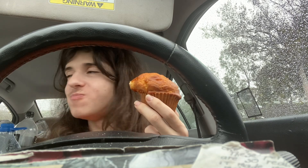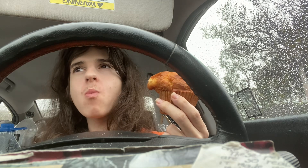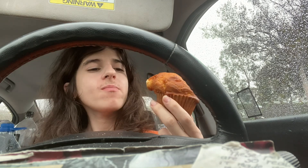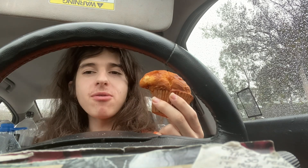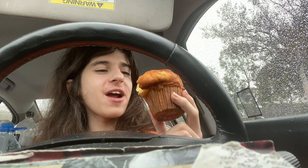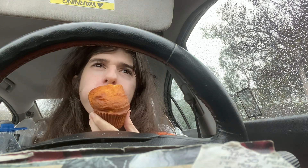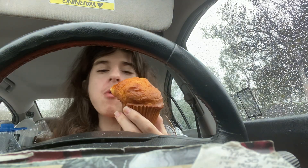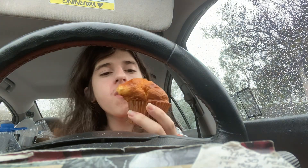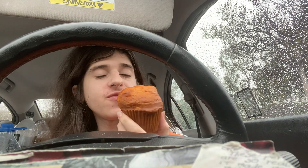It's pretty good. The orange flavor comes through very strong. It reminds me of a Jaffa cake — if you've ever had one of those, it tastes pretty much identical.